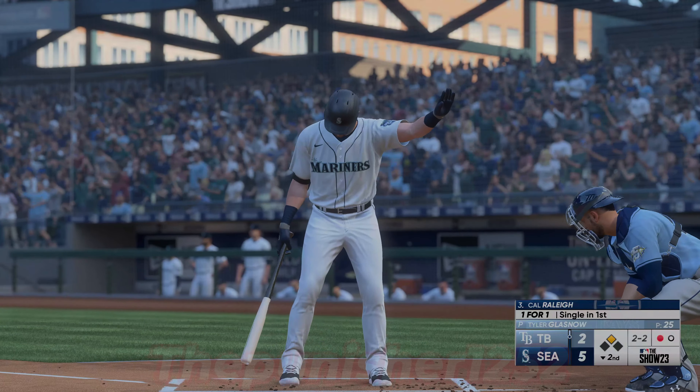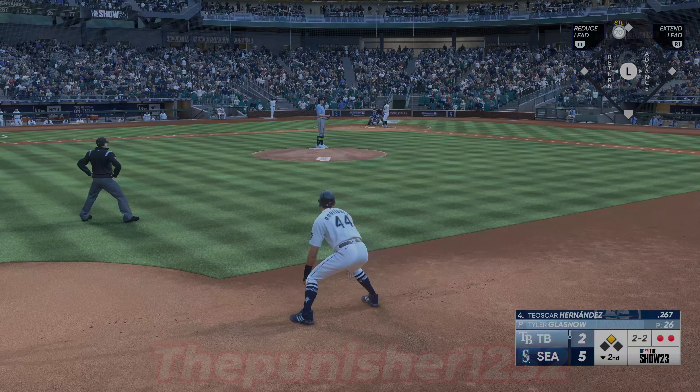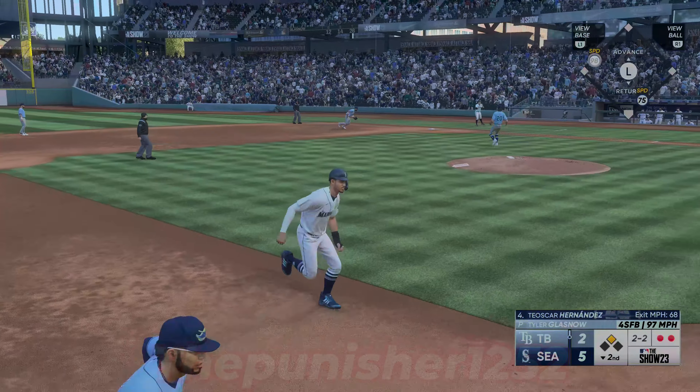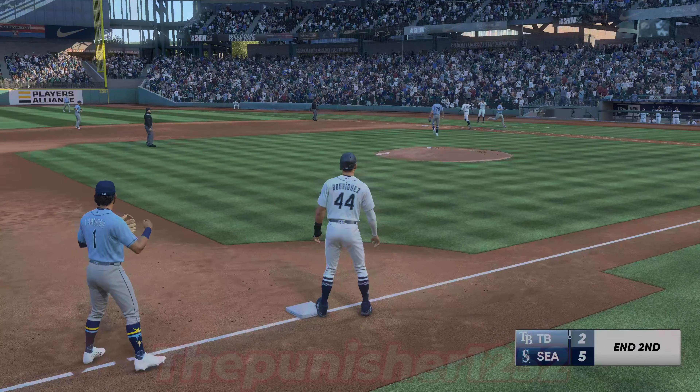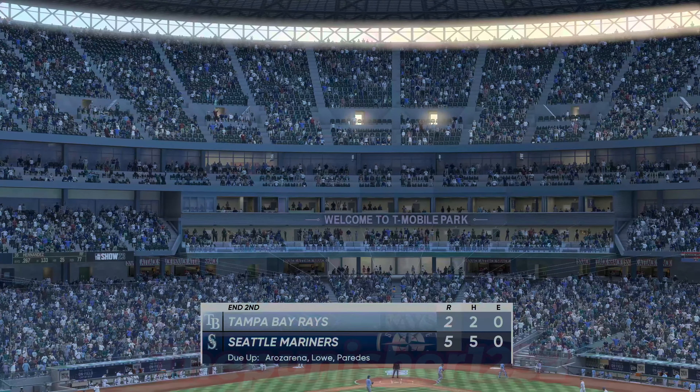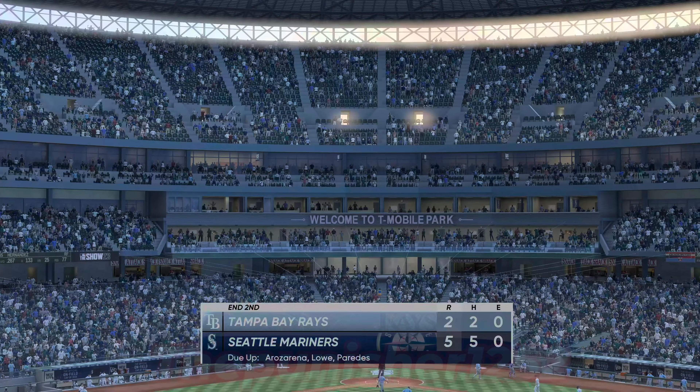Rodriguez stands at second with two gone. On the ground — Diaz, he takes it on his own, that's the inning. Three runs for the Mariners here and they move ahead. We head to the top of the third — it's the Mariners five, the Rays two.